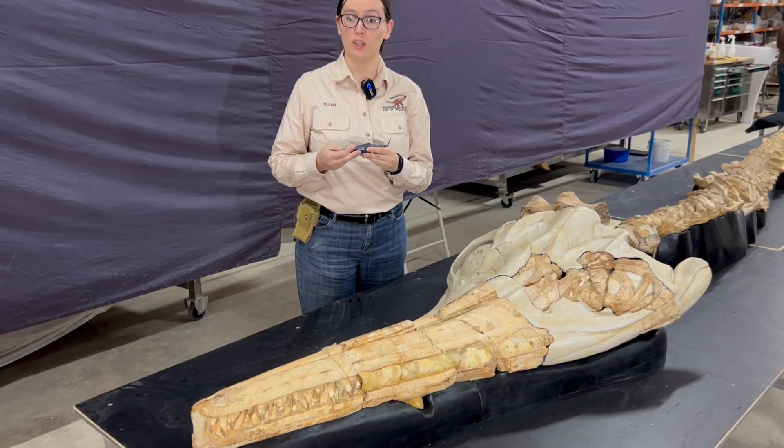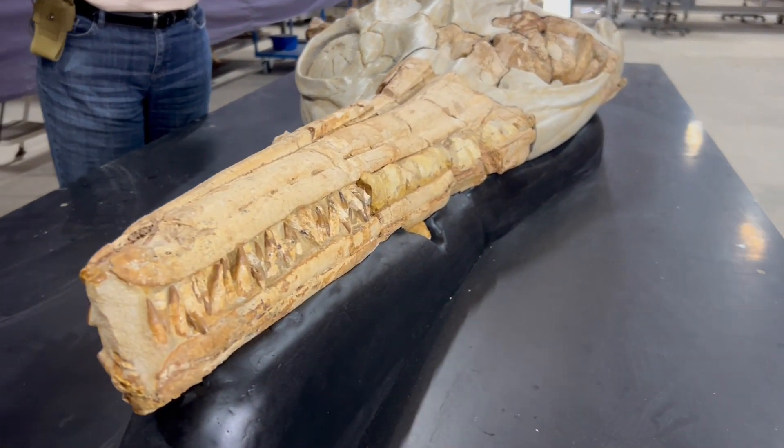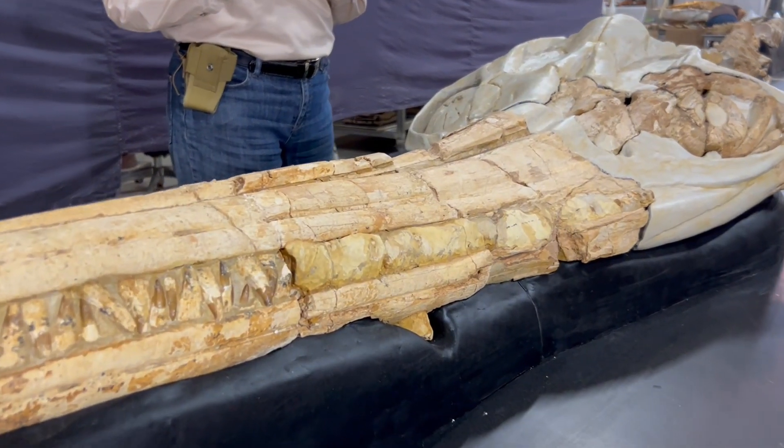Ichthyosaurs are a type of marine reptile that lived in the oceans during the time of the dinosaurs, but they weren't dinosaurs themselves. They were part of an entirely different group of reptiles.